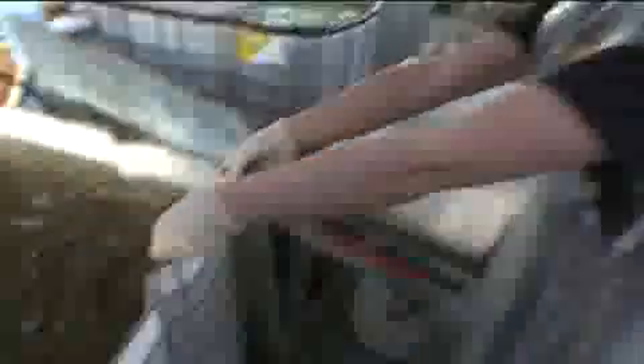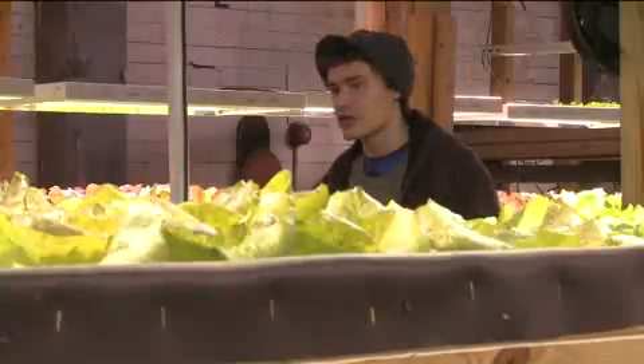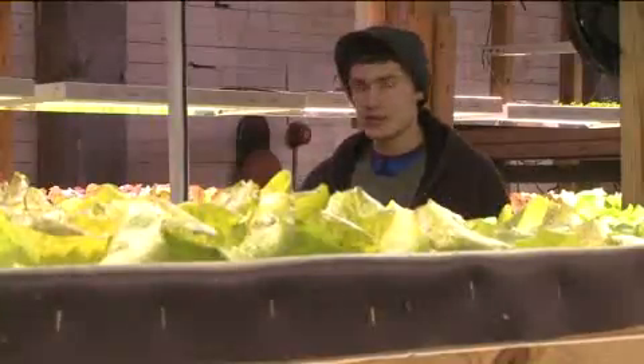We grow around 30,000 fish a year — both perch, and we had bluegill about a month or so ago — and we also grow between 200 to 300 pounds of lettuce a week. We hope to increase that by about a thousand percent with our newest systems.